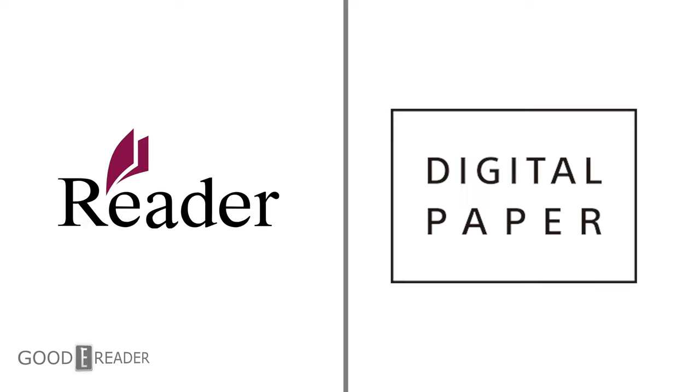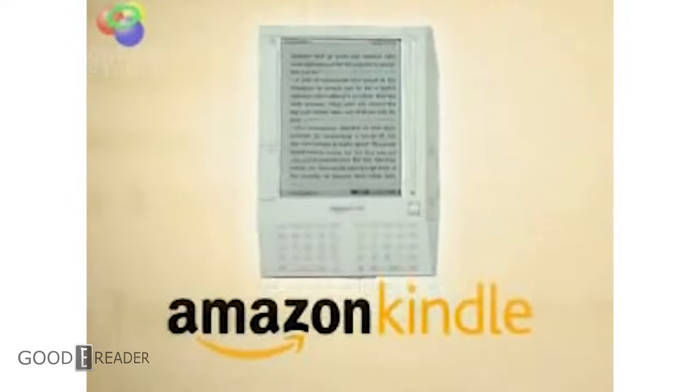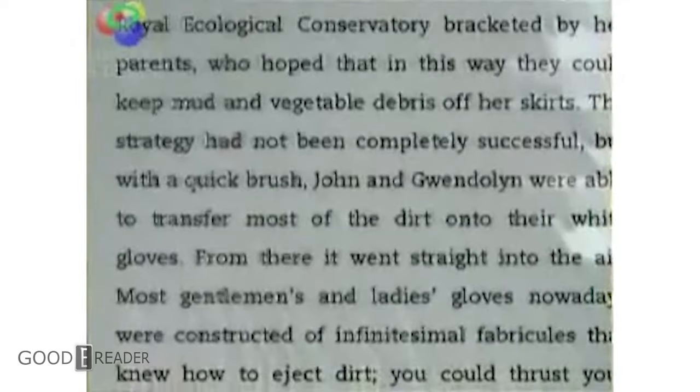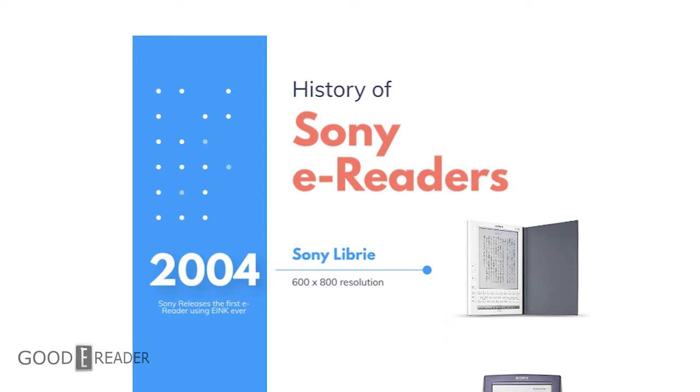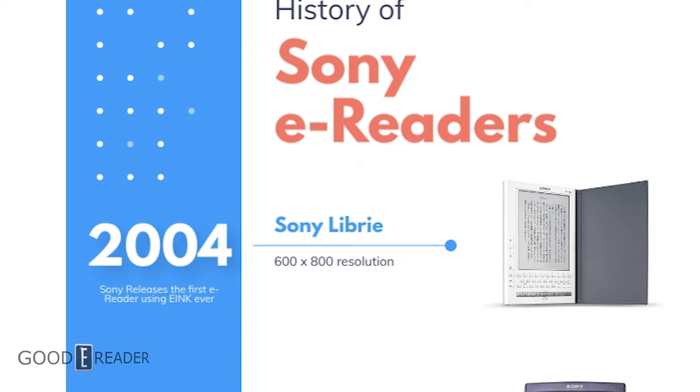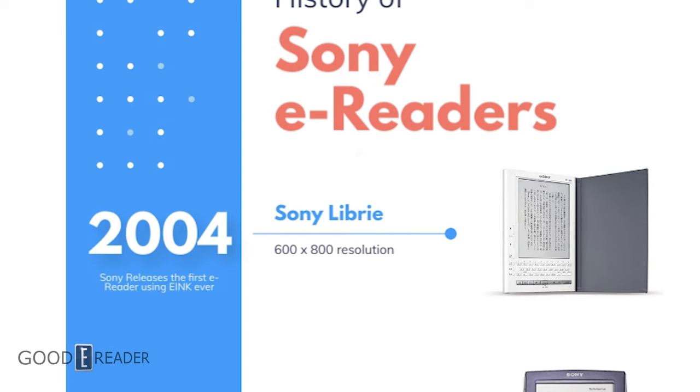Most people know Sony for the Sony Reader, and others may know it from the Sony note-taking digital paper. But there were a few things that happened before that. In November 2007, Amazon released the first Amazon Kindle e-book reader — claimed as the first e-reader ever made. Or was it? Actually, it wasn't. Before the Amazon Kindle, many years before, in 2004, the Sony Librié EBR1000EP was released in Japan.